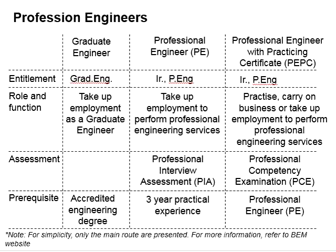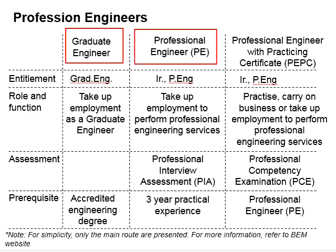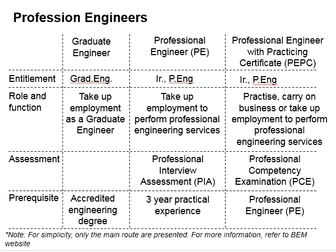This slide shows the three typical types of engineers in Malaysia, which are the graduate engineers, the professional engineers, and the professional engineers with practicing certificate. Their roles and responsibilities varied accordingly.